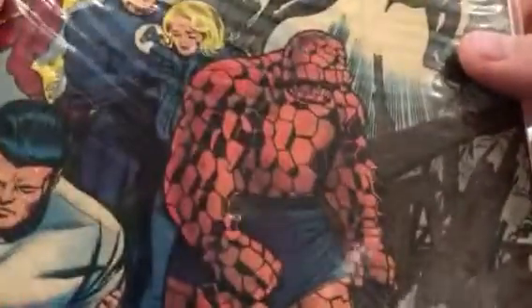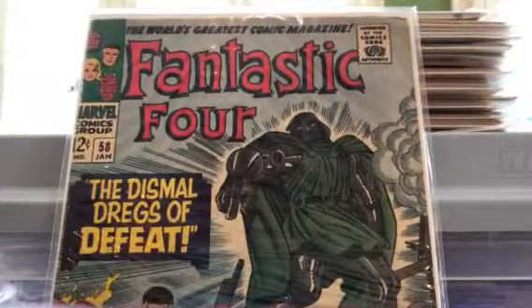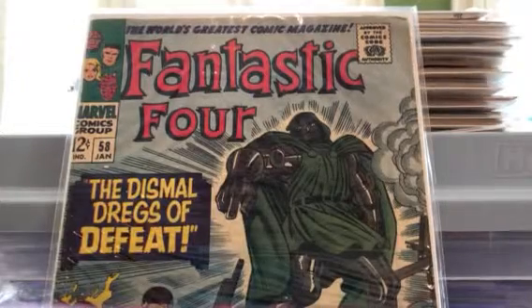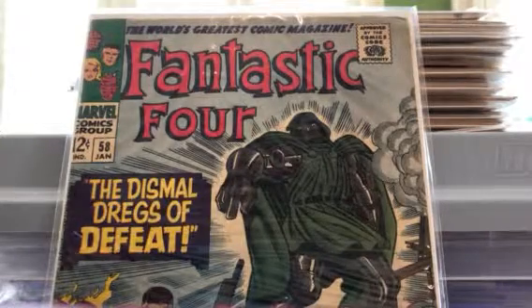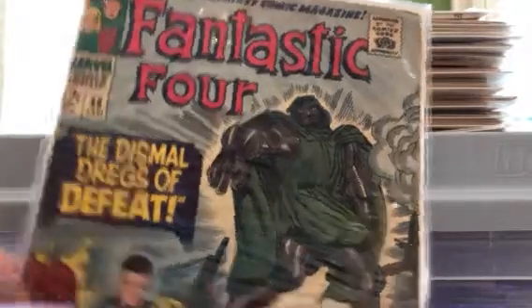The bag's pretty raggedy, so there's a little bit of an indentation right there on the corner, and a small bend — looks like it was dropped. But otherwise it's a pretty nice book. I'd say it's probably a mid-grade, maybe a 5. Maybe I'm being too tough on it, but it's a good book — Fantastic Four 58, 12-center.